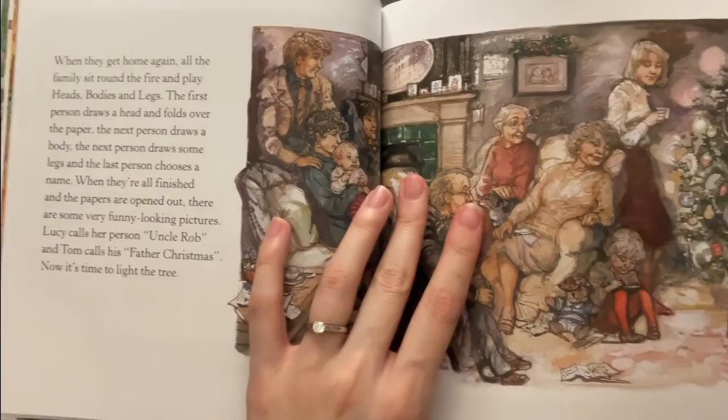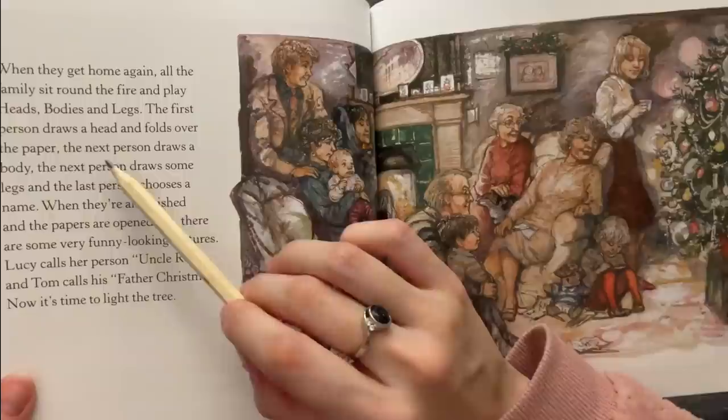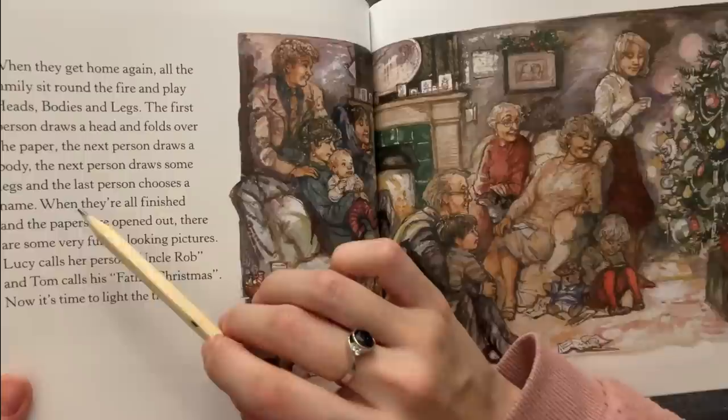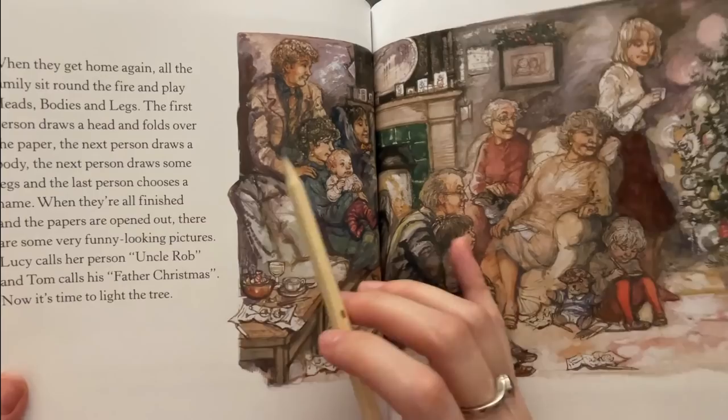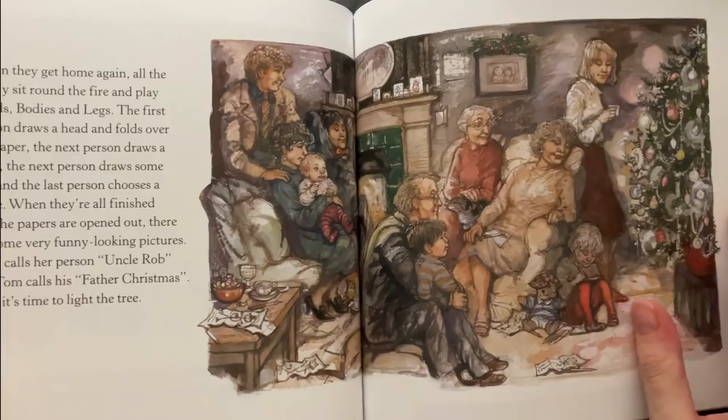When they get home again all the family sit around the fire and play heads, bodies and legs. The first person draws a head and folds over the paper, the next person draws a body, the next person draws some legs, and the last person chooses a name. When they're all finished and the papers are opened out, there are some very funny looking pictures. Lucy calls their person Uncle Rob and Tom calls the next person Father Christmas. Now it's time to light the tree.